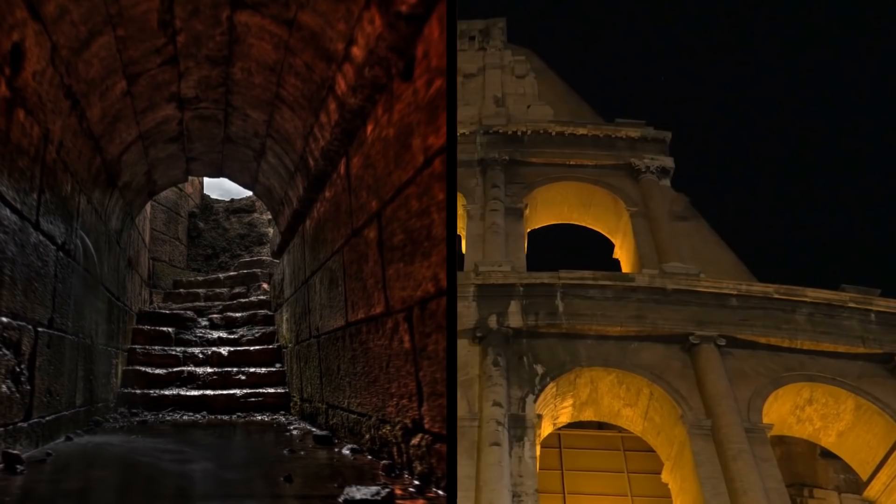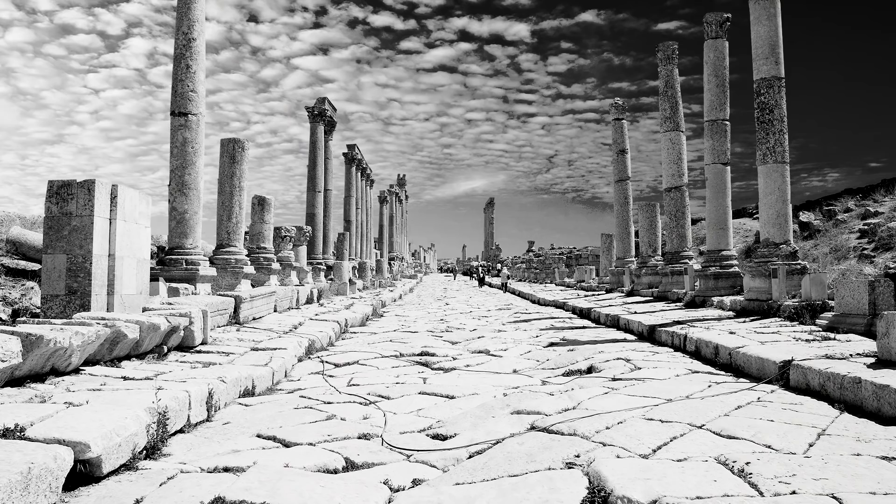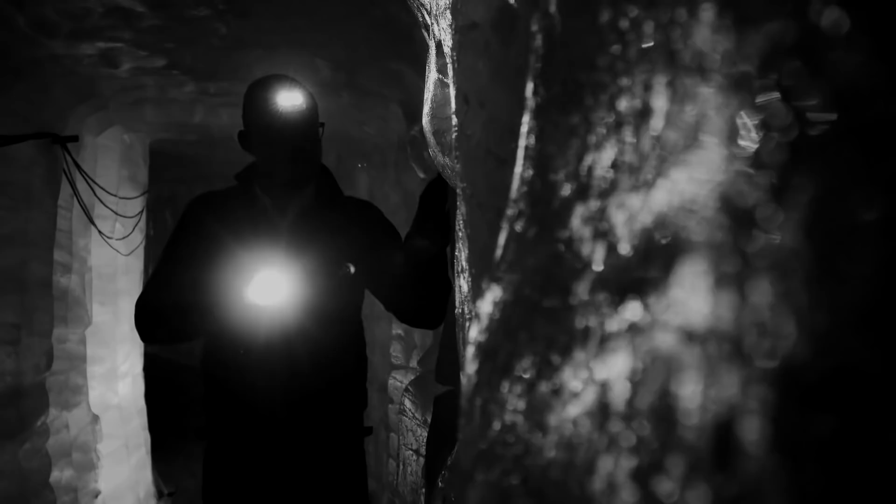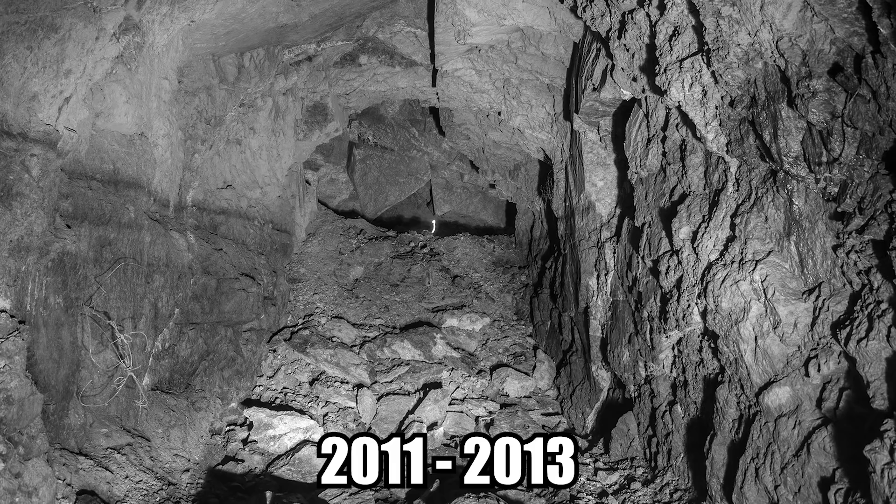Underground Labyrinth: Beneath modern-day Rome, there is a maze of tunnels and quarries dating all the way back to the ancient city's beginnings. Several years ago, out of concern that ground-level buildings and other structures would collapse into the voids below, experts embarked on a mission to map out this ancient subterranean labyrinth. Their concerns were certainly justified — between just 2011 and 2013, there were 83 recorded incidents of structures collapsing into the tunnels.